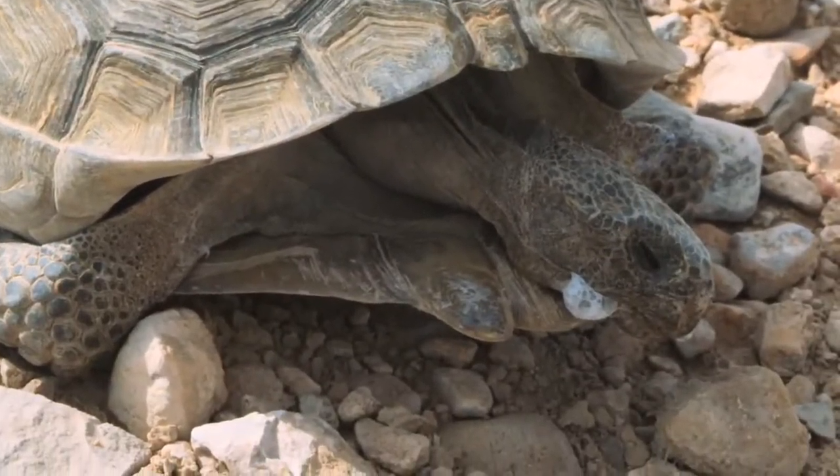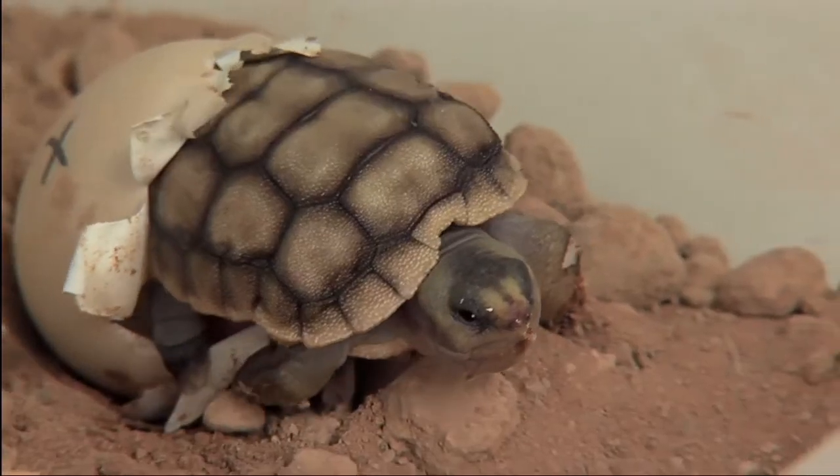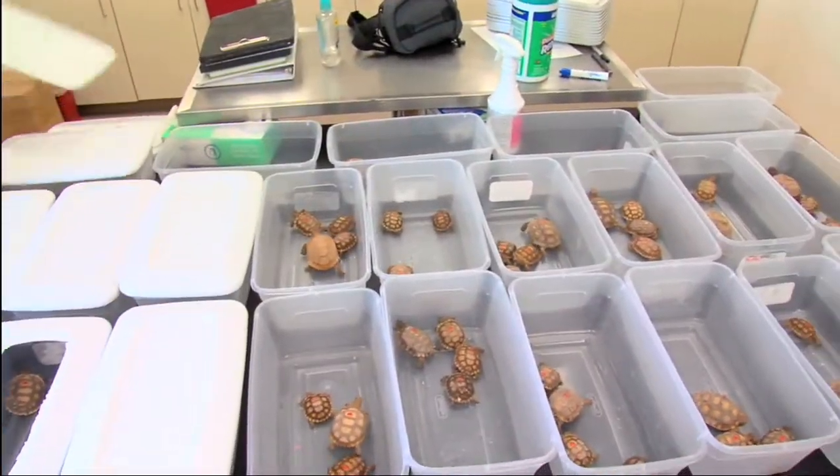Disease and health, hibernation, reproduction — all aspects of their ecology. What works, what doesn't work. The more we can learn about the tortoise, the better chance we have of bringing it back.